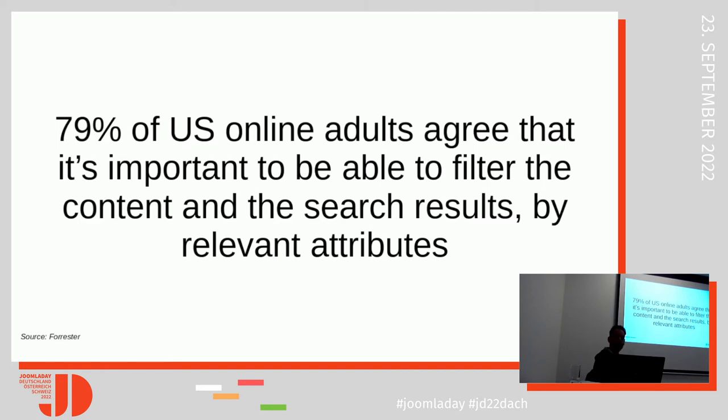But what about filtering? How can we filter content with our tags, categories, and custom fields, which are now very powerful? I'm going to demonstrate how to create and set up a filtering system in Joomla based on JFilters, which is one of the extensions I developed.